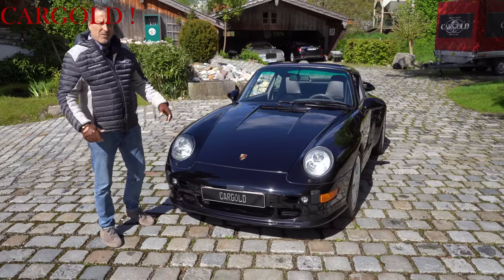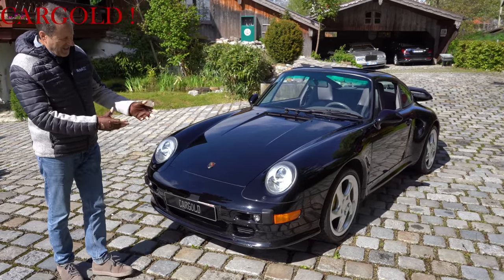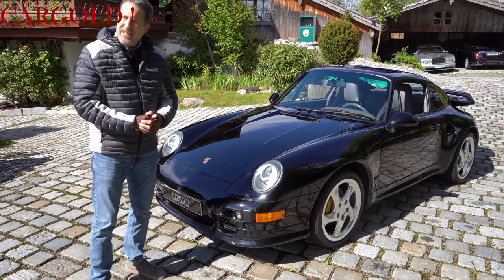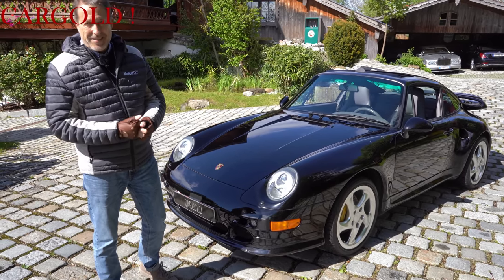Danach sind Autos gebaut worden, die fand ich längst nicht mehr so schön. Die haben längst nicht mehr so toll ausgesehen. Das war noch so ein richtig knackiger Ur-911er. Was danach kam, ist irgendwie alles anders gewesen.